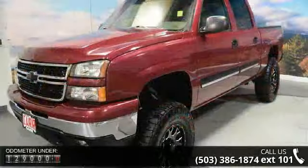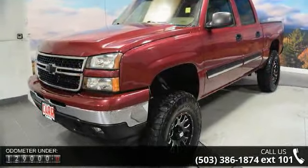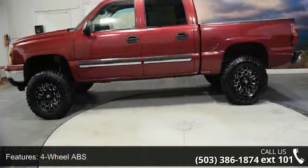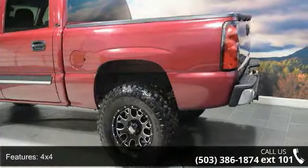Some of the top features included with this vehicle are 4-wheel ABS, 4X4, 8-cylinder engine, adjustable steering wheel, auto off-head lights, auxiliary PWR outlet, chrome wheels, and cruise control.